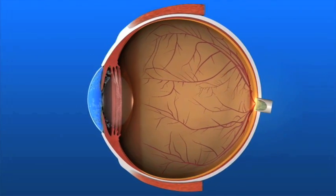Glaucoma is a disease that damages the optic nerve, the part of our eye that carries the images we see to our brain. There are many different kinds of glaucoma and many ways to treat it. Fortunately, early detection and treatment can help preserve vision so you can see all that life has to offer.